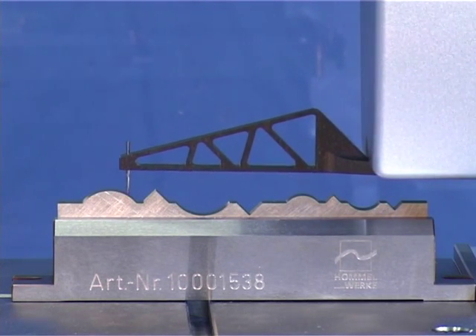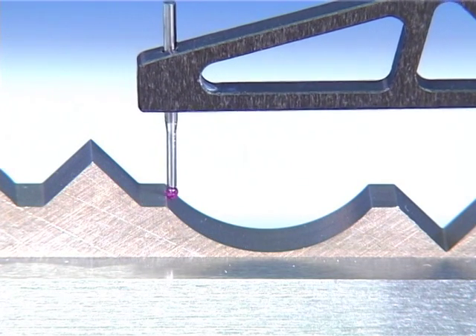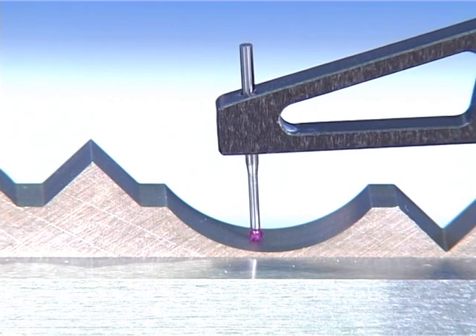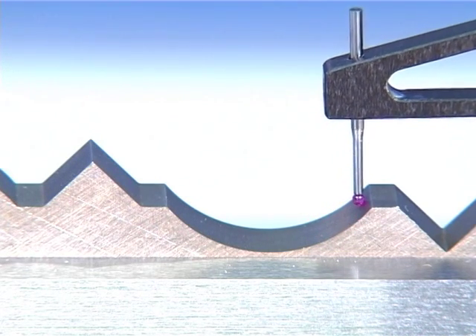The Hommel Nanoscan is ideal for all demanding measurement tasks in the field of roughness and contour measurement. Its large measuring range and high resolution enable roughness measurements to be carried out on inclined and curved surfaces quickly and easily. The contour characteristics of the workpiece form can be evaluated at the same time.